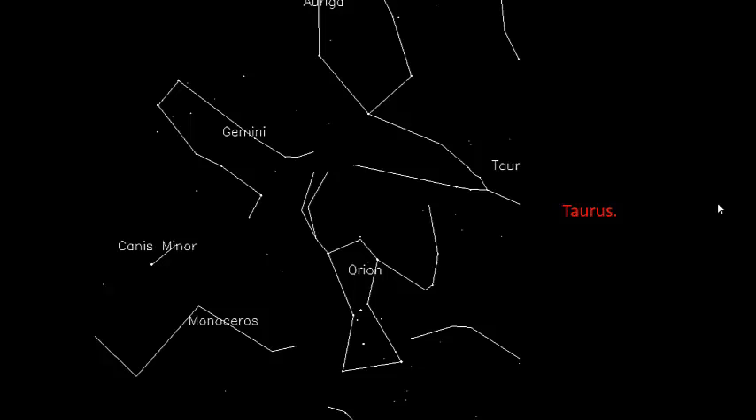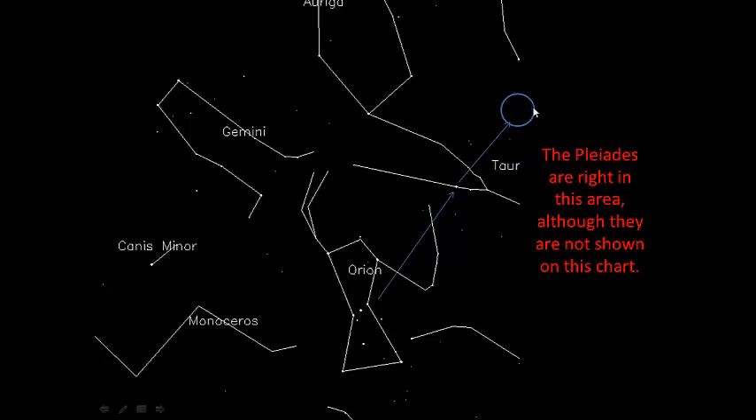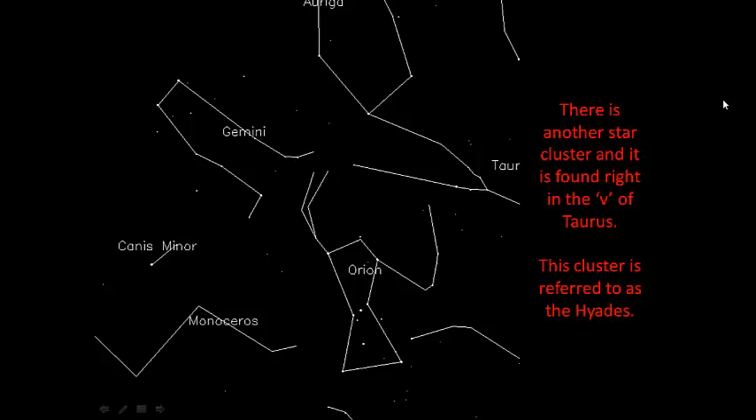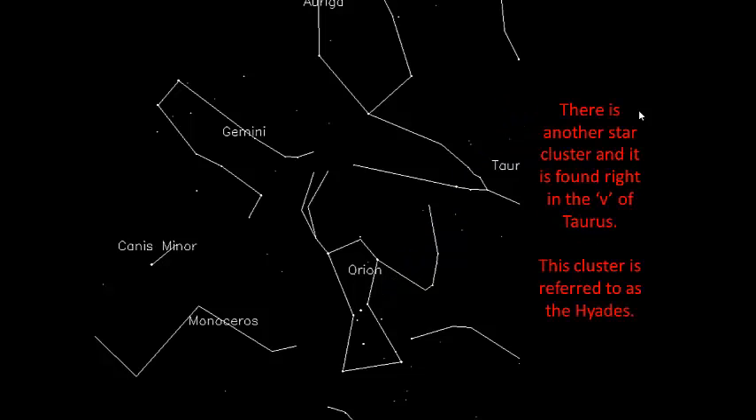We can use Orion to move to other constellations, and that's why the belt is so important for us to identify and see. If we follow the belt upwards, we end up at this V here, and that marks the base of Taurus the bull. If you were to continue from the belt up through Taurus, you would end up at a grouping of stars that don't show up in this chart, but in the night sky they appear beautifully. They're known as the Pleiades — a cluster of seven, actually more than seven, but seven very prominent bluish-white stars. Right down in here there's another little cluster of stars called the Hyades, located in the notch, or the V, of Taurus the bull.